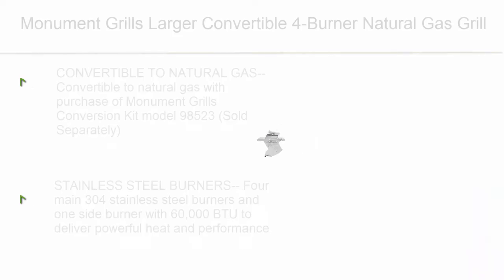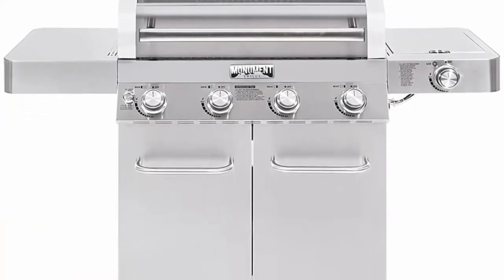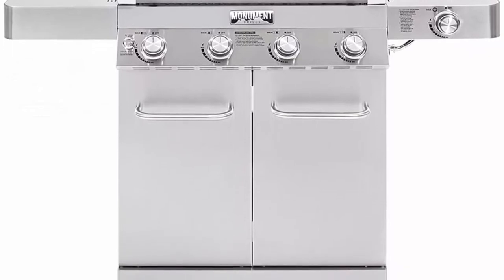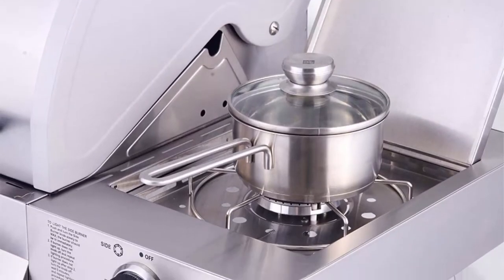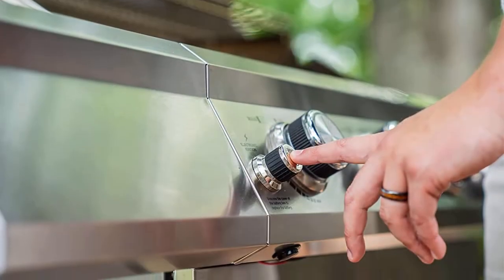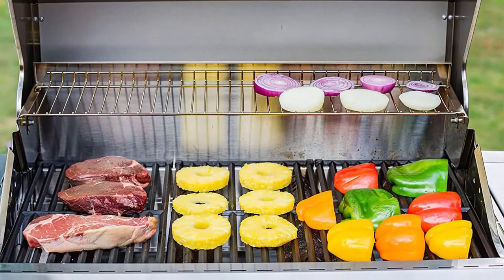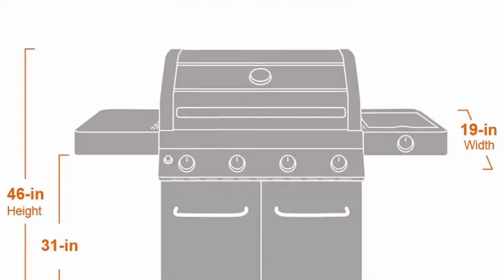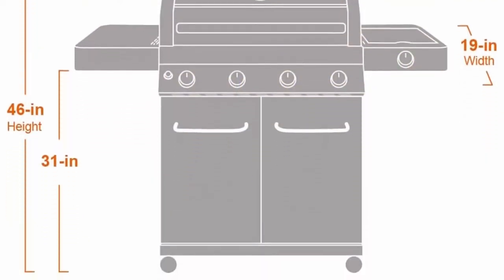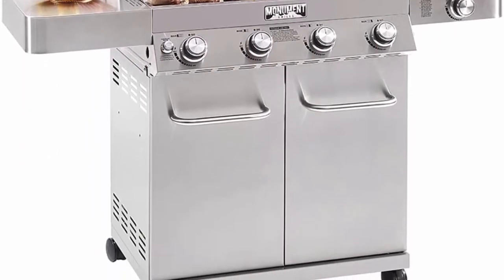Number 6: Monument Grills large convertible four-burner natural gas grill, stainless steel cabinet style with LED controls and side burner. Convertible to natural gas with purchase of Monument Grills conversion kit model 98523, sold separately. Features four main 304 stainless steel burners and one side burner with 60,000 BTU total. Large cooking area of 723 square inches — 513 sq. in. primary and 210 sq. in. warming rack — with porcelain-coated cast iron cooking grates.